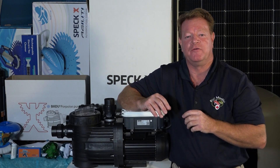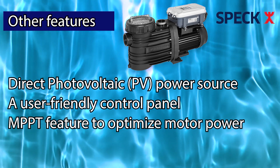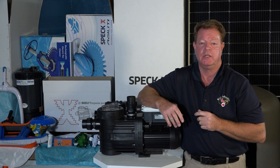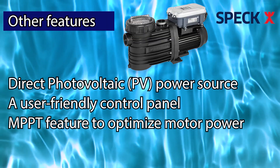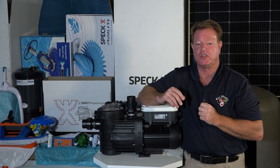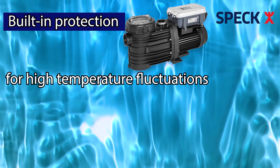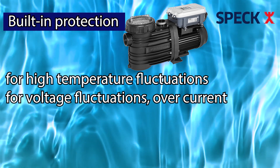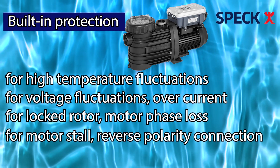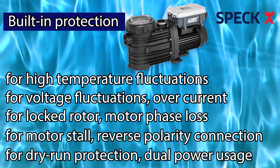Other features include direct photovoltaic PV power source, a user-friendly control panel, and an MPPT feature to optimize motor power. MPPT — maximum power point tracking, sometimes just PPT power point tracking — is a technique used with photovoltaic PV solar systems to maximize energy extraction as conditions fluctuate. Built-in protection covers high temperature fluctuations, voltage fluctuations, over current, locked rotor, motor phase loss, motor stall, reverse polarity connection, and dry run protection. And last but not least, dual power usage capability.